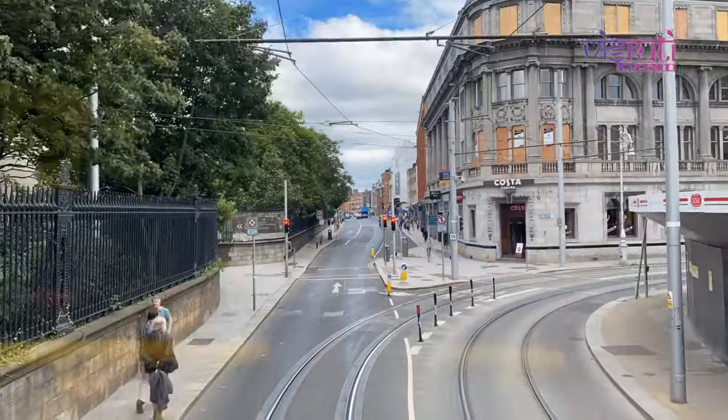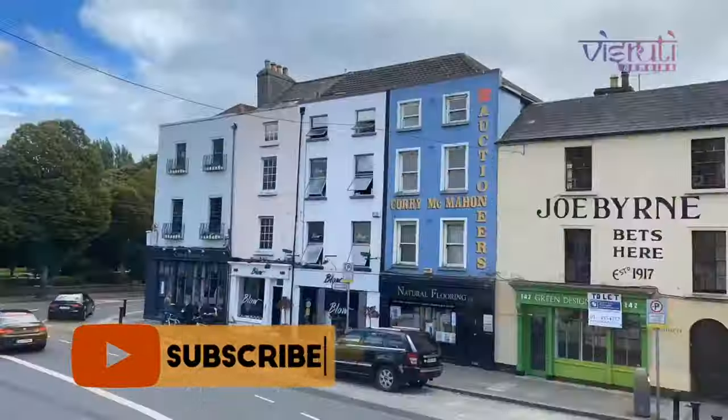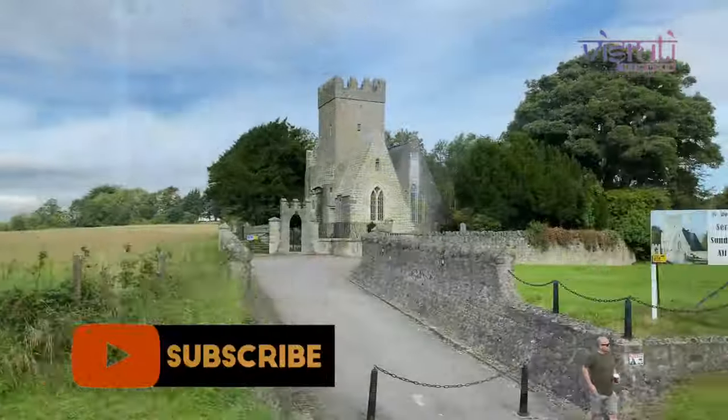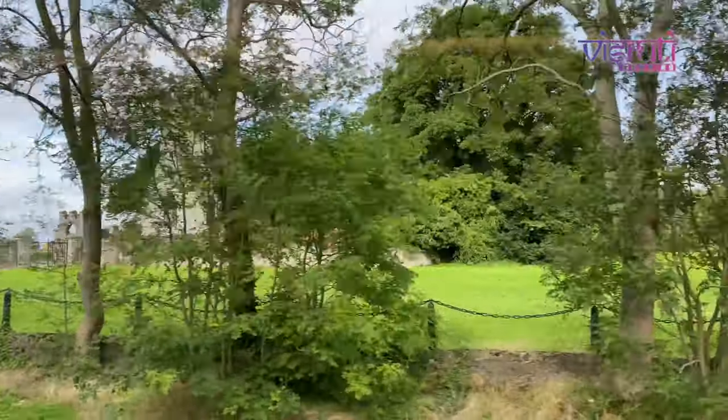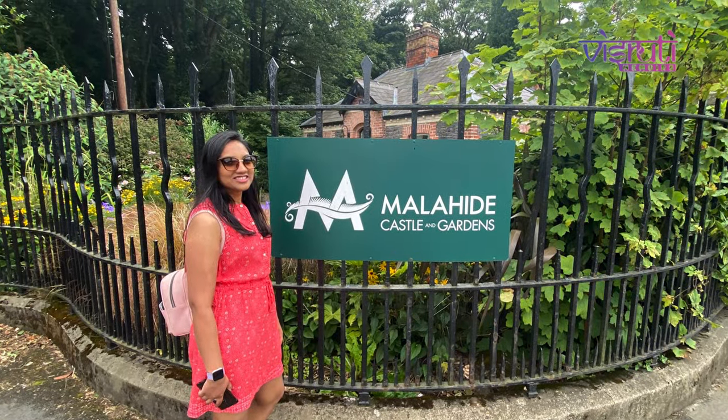We took a bus which was the most convenient way for us to get to Malahide Castle, since it is a 25-minute drive from Dublin city centre. There are plenty of public transport options available including bus and dart. After a fun Dublin bus ride, we reached our destination.